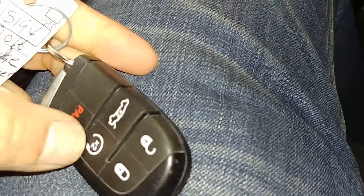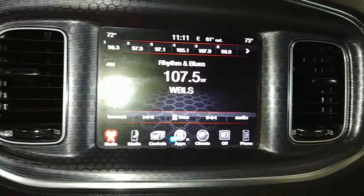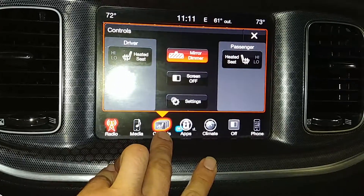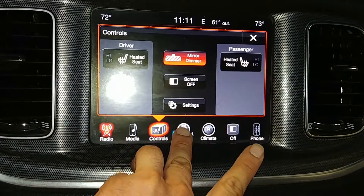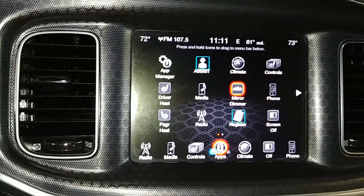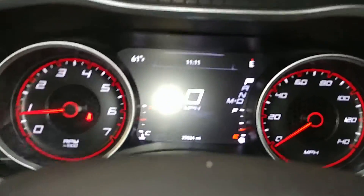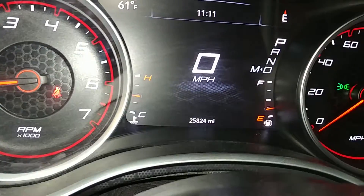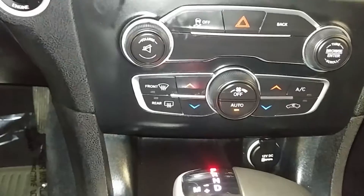It does come with one key and key fob combo. It's got auto start. Check out pictures for more details. You've got your AM/FM, CD player, and all that good stuff. It does have heated seats and mirror dimmer. Of course, steering wheel controls on both sides. This is what your instrument cluster looks like — no lights on or any issues. There's your mileage of 25,824. You got your AC controls right down below.